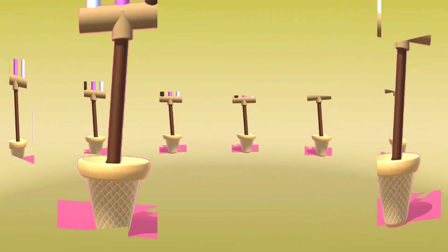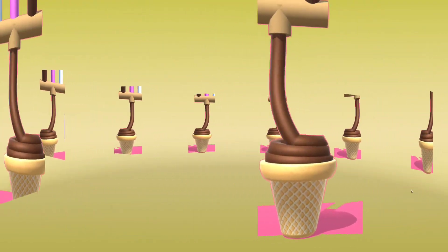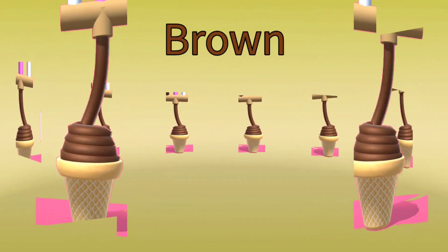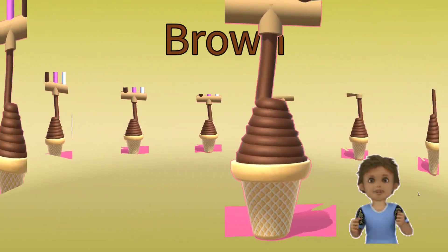What color is this ice cream? Brown color. Very nice!